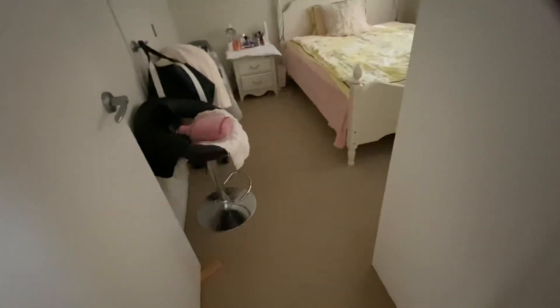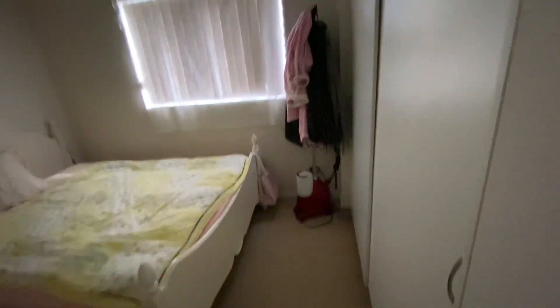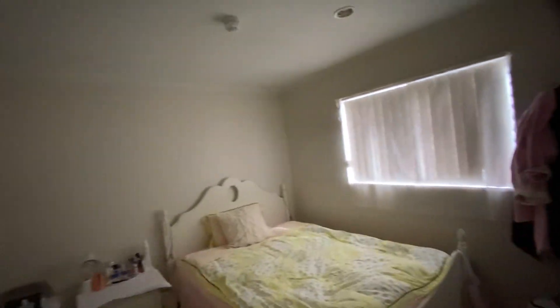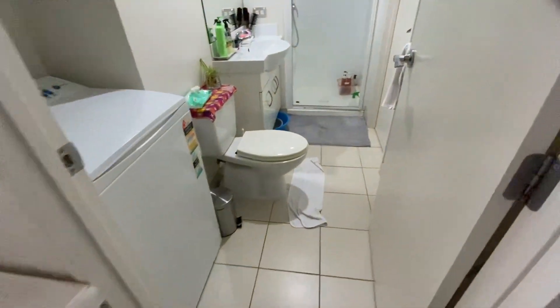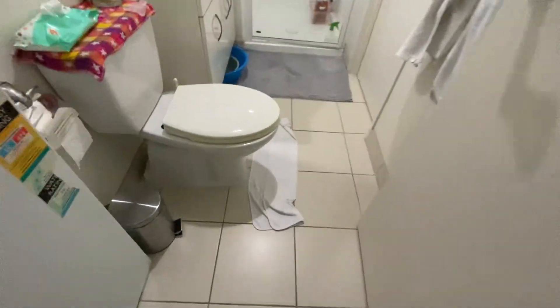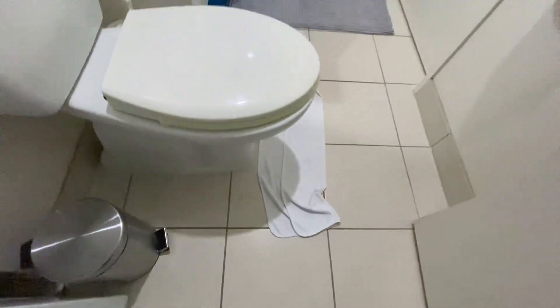And this is the bedroom. This is the laundry. And no watermarks on the floor.